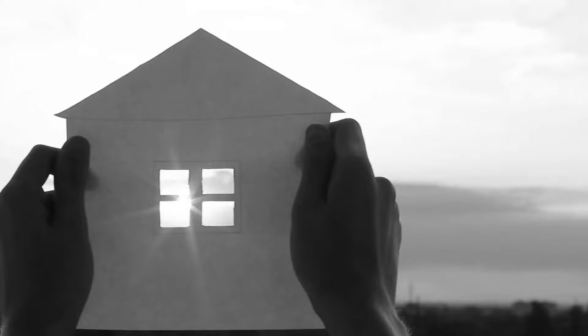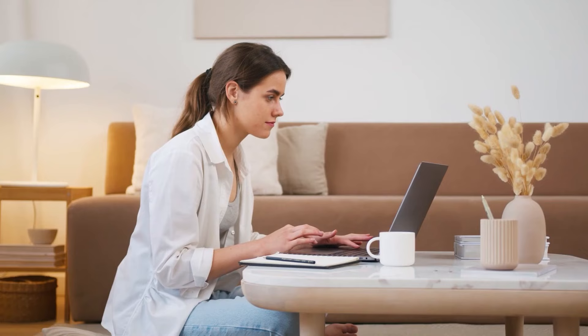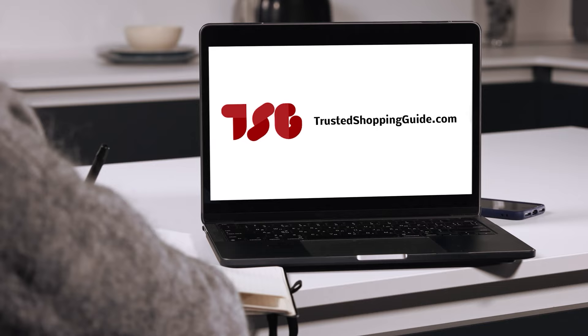Our team has researched, assessed, and awarded ratings to all the Murphy beds presented in this video. We have selected our top-rated options so that you'll be able to decide on the ideal choice. To help you further, there are timestamps and direct links to all the products in the description below. Be sure to visit our website for more research, or subscribe to this channel for regular updates.